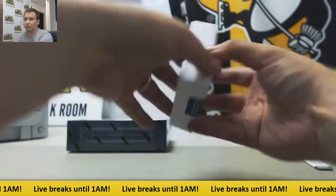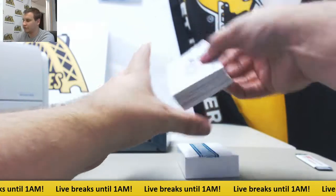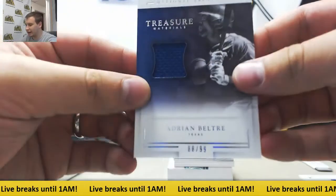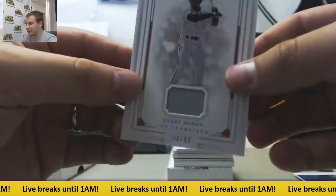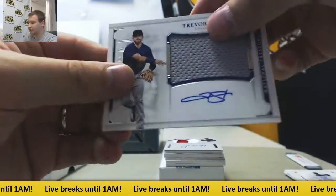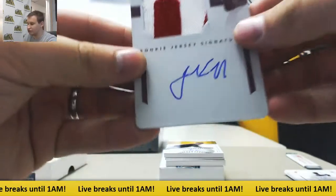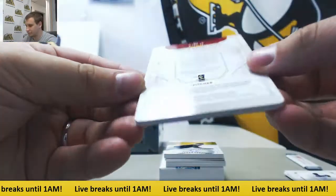Got a break for Gerald coming up right after this. Got a printing plate in this one. Bat Relic to 99, Daryl Strawberry. Jersey to 99, Adrian Beltre. Jersey to 99, Barry Bonds. Jersey Autograph to 99, Trevor Story. And a 1 of 1 Printing Plate Auto, Jared Ekhoff — Rookie Jersey Signatures RPA.